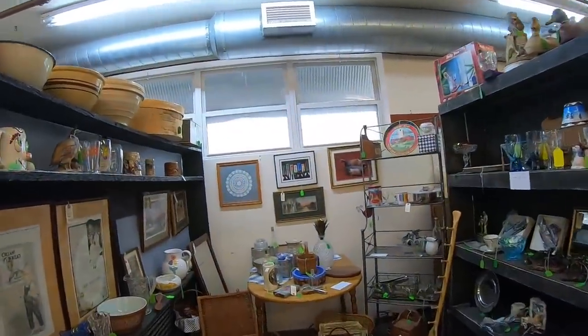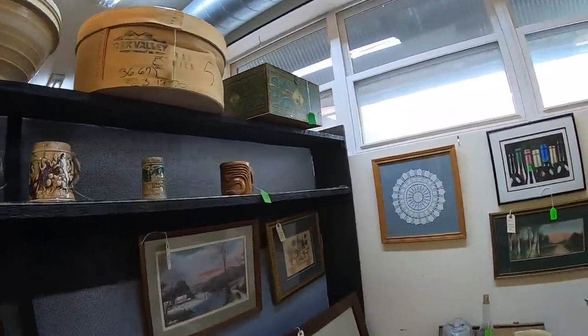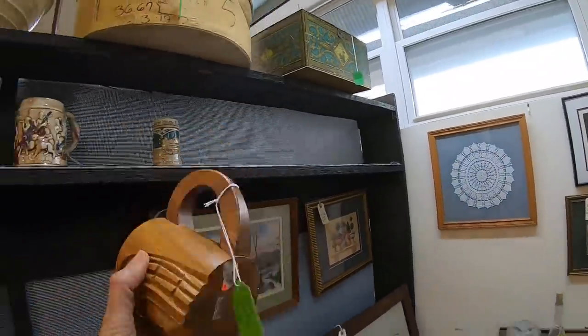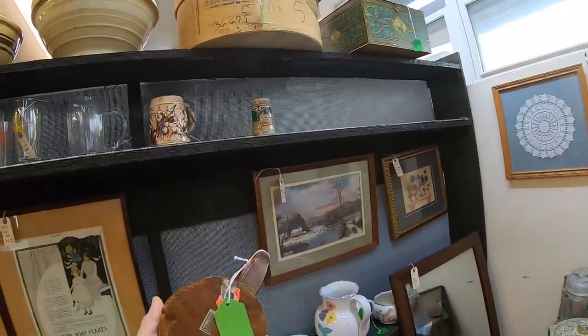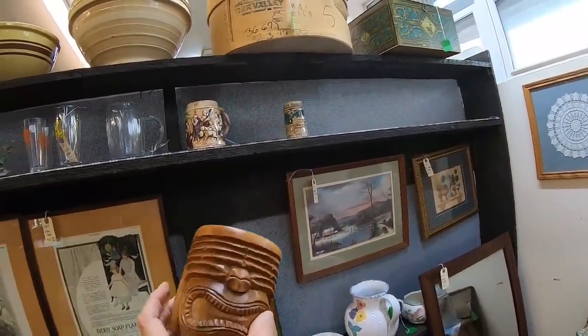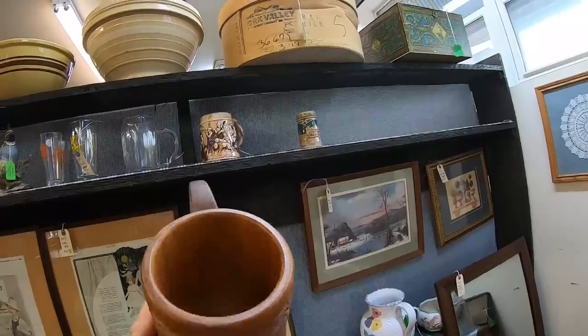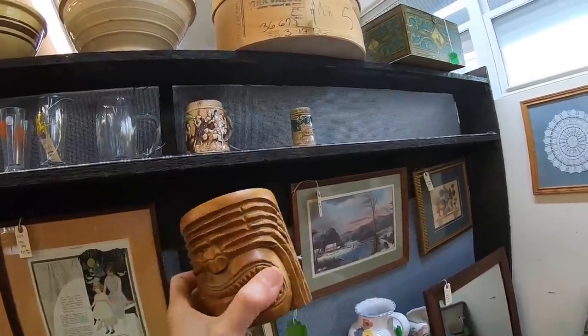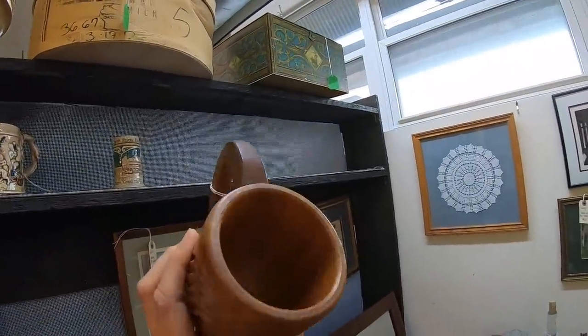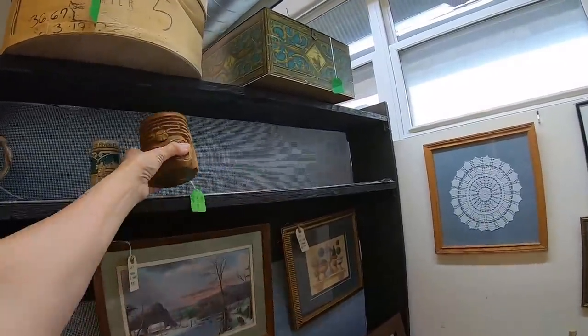Oh, a tiki mug. Now I'm on a tiki kick. What do they want for this one? $10. Who is it made by? We don't know — probably sold in a gift shop, and he has no eyes. It's not a bad price. I don't know that you'd get much more than that — probably $14 to $16 tops on a good day on eBay.